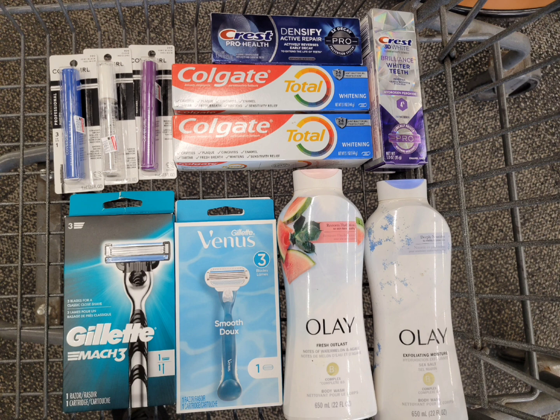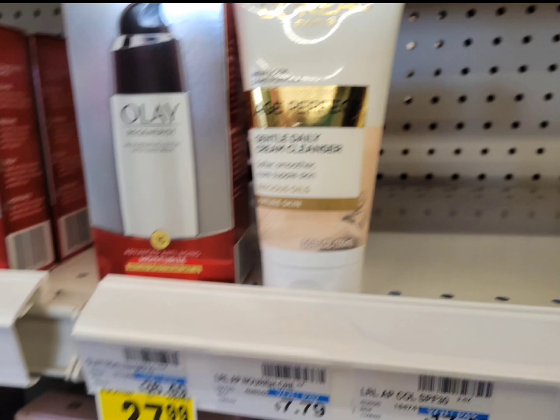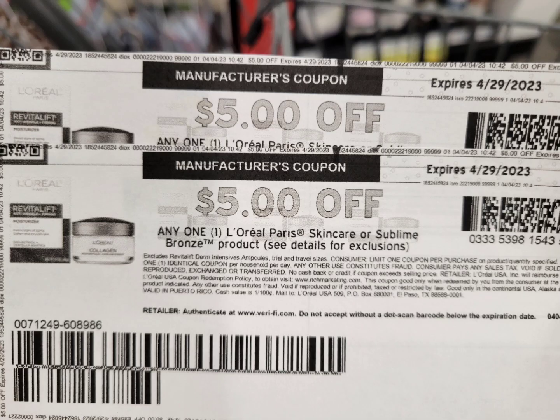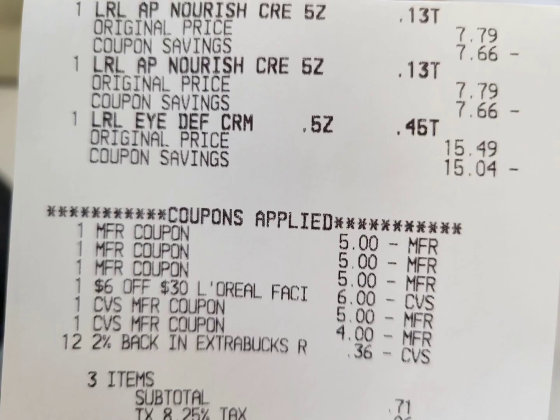The next transaction: spend $30 on any L'Oréal facial care and get $10 extra bucks. I grabbed one eye cream priced at $15.49 and two facial cleansers priced at $7.79 each — the total is $31.07. I used three printable coupons from Coupons.com, and in this account I have a $6 L'Oréal facial care CRT. After all coupons I paid $10.07, but get back $10 extra bucks — the final cost is 7 cents, which is still not a bad deal.